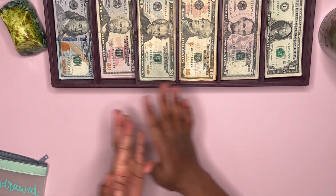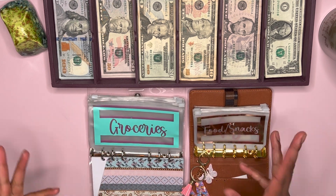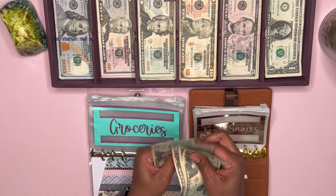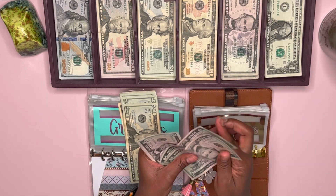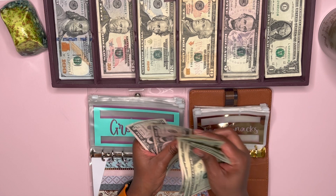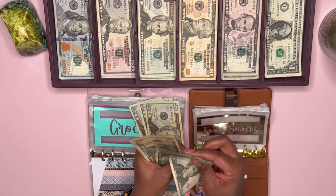As per usual, we're going to start with our daily cash envelopes. Groceries is going to get $160, or $80 for each week. So we're going to do six 20s, two 10s, and four fives. So we have 20, 40, 60, 80, 100, 120, 130, 140, 155, 160. We're just going to split this in half.